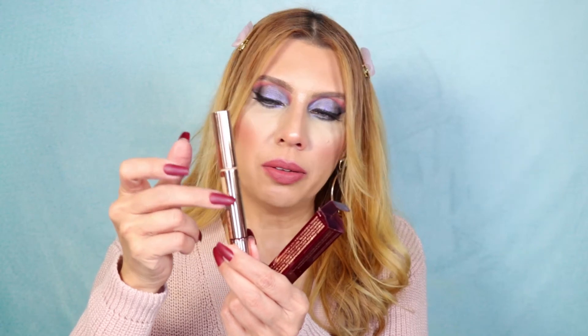I almost forgot the concealers! My holy grails are the Hoda Beauty Overachiever Concealer — I always reload this one from the Hoda Beauty website — and the Charlotte Tilbury Magic Away Liquid Concealer in shade 5. It's a click concealer with a little puff applicator, and you can see the amount of product inside. Pretty good — I recommend taking advantage of it during this sale.